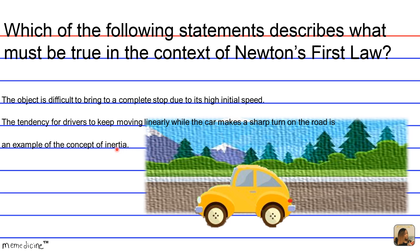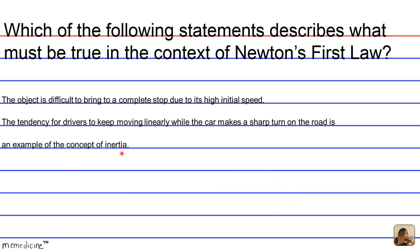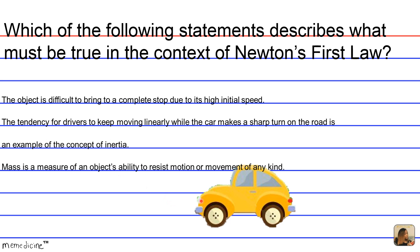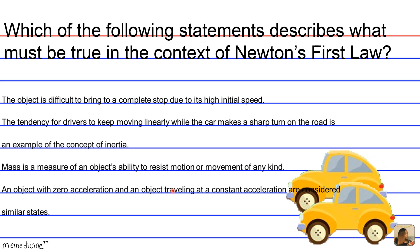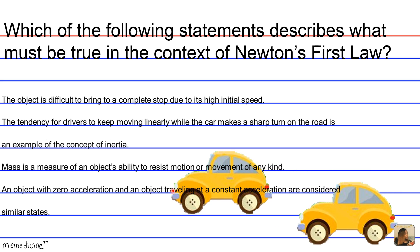Inertia is a tendency not to change — it kind of summarizes Newton's First Law. C. Mass is a measure of an object's ability to resist motion or movement of any kind. D. An object with zero acceleration and an object traveling at constant acceleration are considered to be similar states.